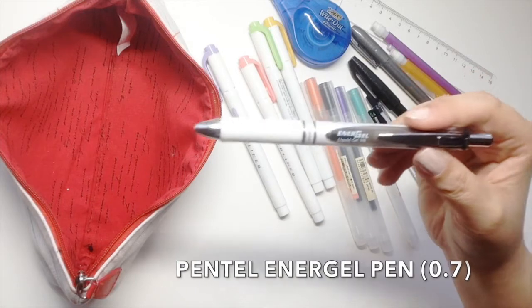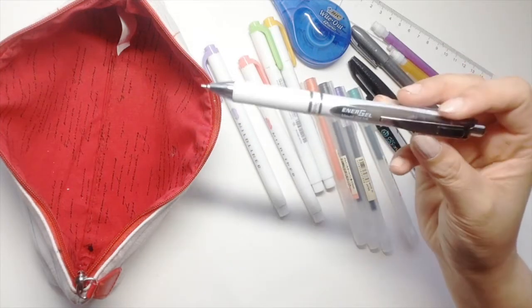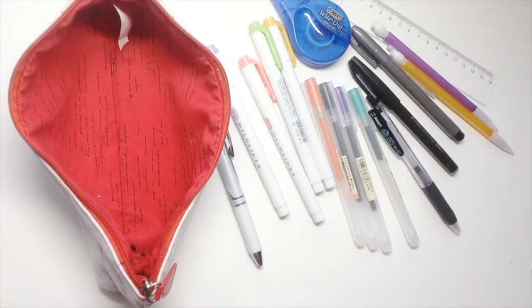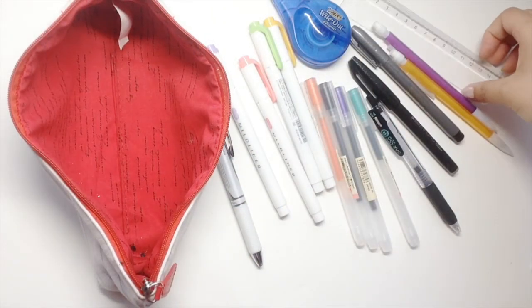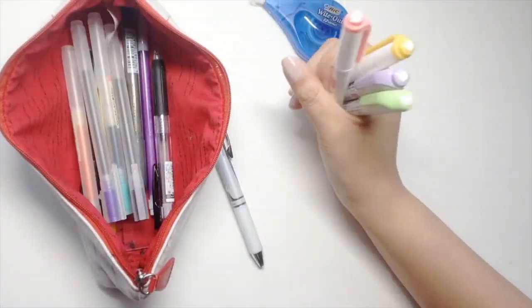Finally, I have a pencil and a gel pen which I just put in my pencil case as an extra pen if I need it. That is it for my pencil case — thank you guys so much for watching, and I will see you guys in the next video!